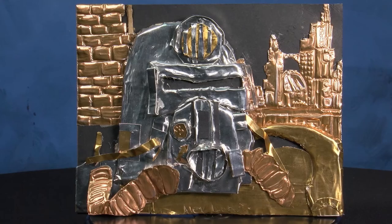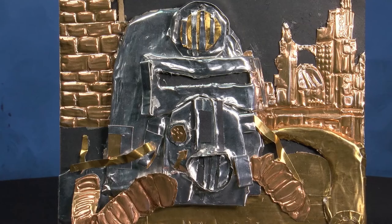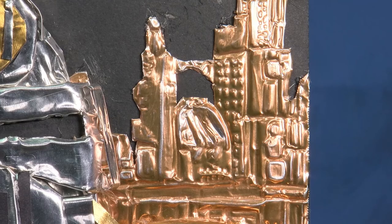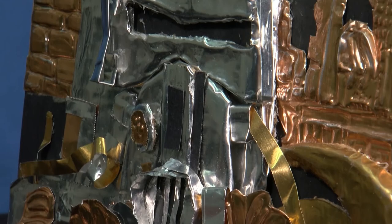Copper, brass, and aluminum are the metal sheets sophomore Alex Lopez used to create this high-relief artwork. His advanced design class at Millbrook High School combined traditional metal embossing, or repoussé, with pop-up book techniques to assemble a variety of projects using sheet metal.